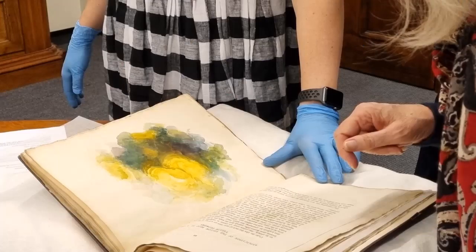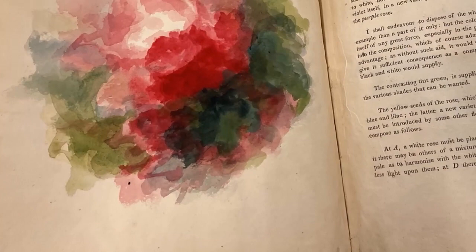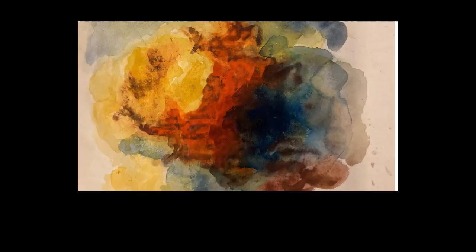We were thrilled to be able to see a recently acquired rare book by Mary Gartside about a theory of colour, published in 1808. She is virtually unknown in the art world, but her theories rivaled the greats, and this book was hand-coloured with her colour mixtures — so vibrant and quite modern in their impact.